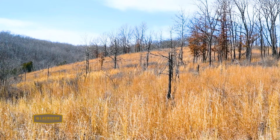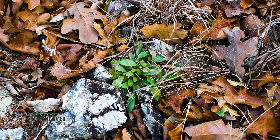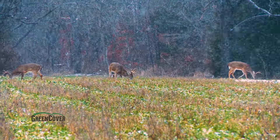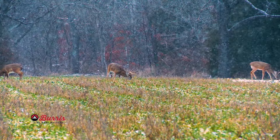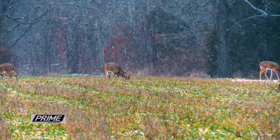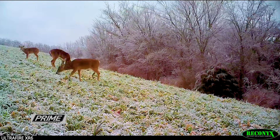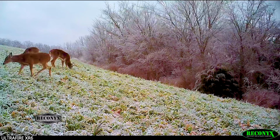Because those south slopes are receiving sunlight, this is often where native forbs are first going to start to green up — very tender and palatable browse for deer. This time of year can be a stressful period for critters, and deer are going to be seeking calories either in native browse or planted forage, frequenting those resources daily.